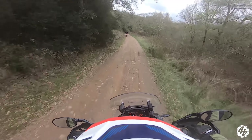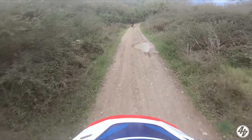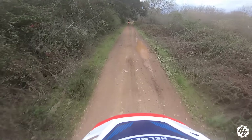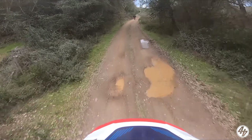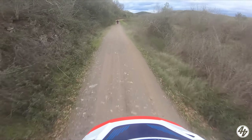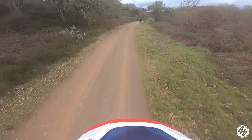You can get carried away on a bike like this because it feels so smooth. I think we were doing about 120 kilometres an hour, which is about 70-something mph. That's quite fast when you're going off-road. But it just feels so smooth and so effortless.